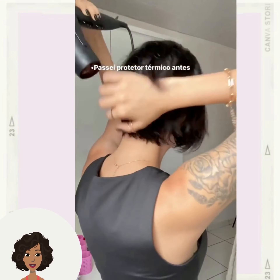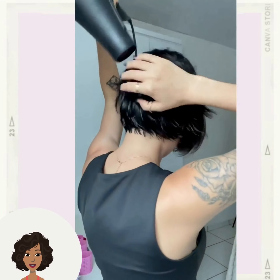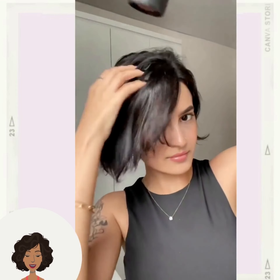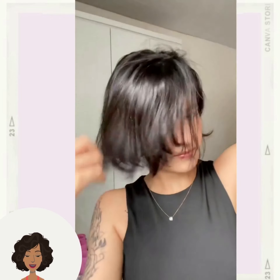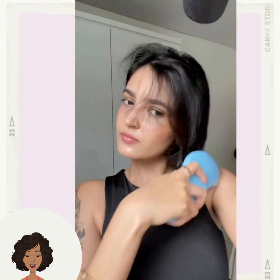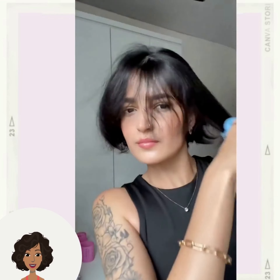If you guys feel inspired by any of the hairstyles in today's video, don't forget to give it a big thumbs up and of course hit that subscribe button to stay up to date on all the latest and hottest hair trends. Here we have this styling of a bob haircut.